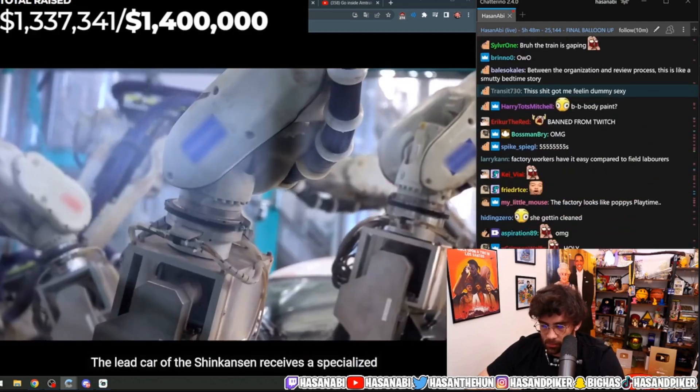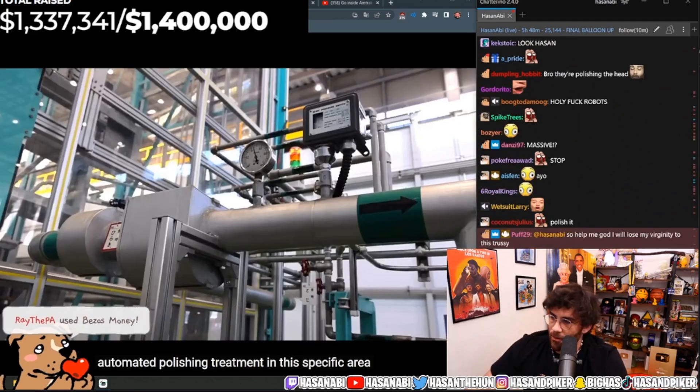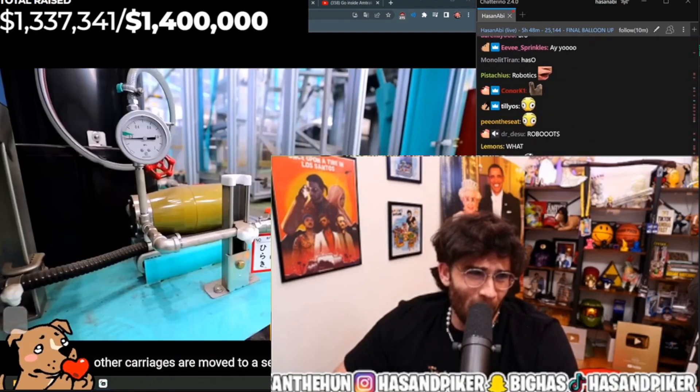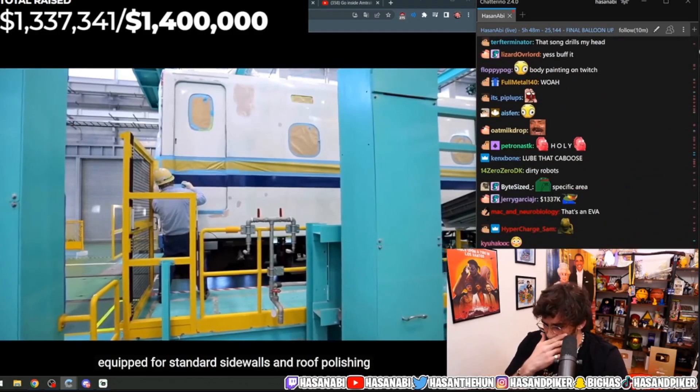Just before this, the lead car of the Shinkansen receives a specialized automated polishing treatment in this specific area due to its unique aerodynamic shape. The polishing creates a more adhesive surface for the paint application. The other area is more equipped for standard sidewalls and roof polishing.